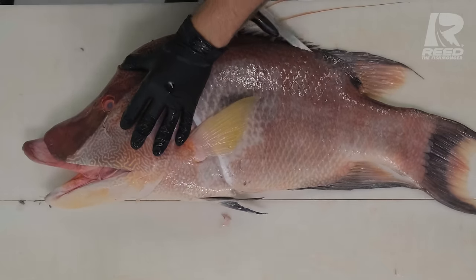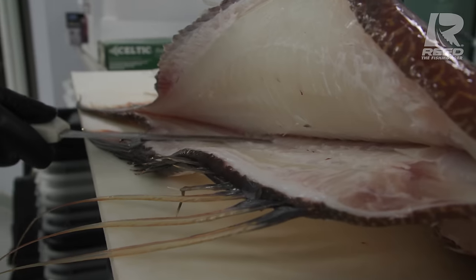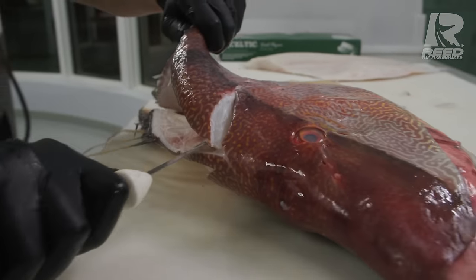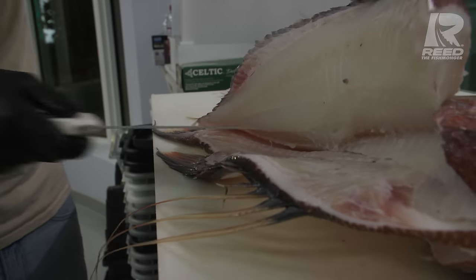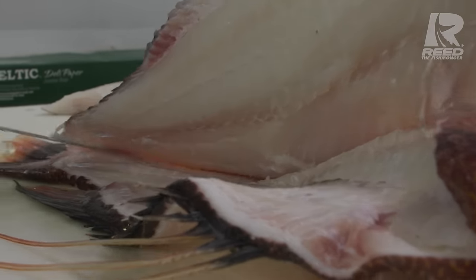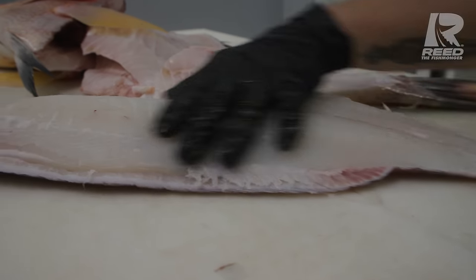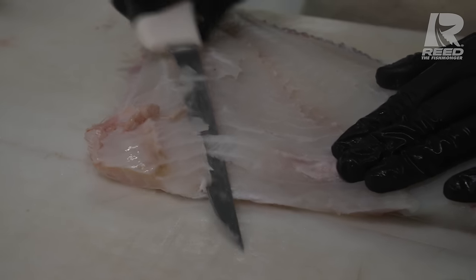The clean white meat on these hogfish is part of why they are so sought after — one of the trophies of spear fishing. I do personally think that it's a little overhyped. It is a delicious, clean white meat that's got a sweet, mild flavor. I go into detail on why I think it's a little overhyped in a video that also goes into greater detail on how to fillet these beautiful fish.